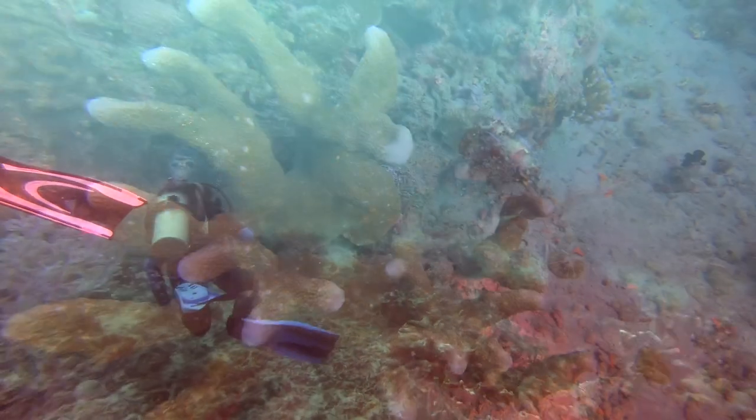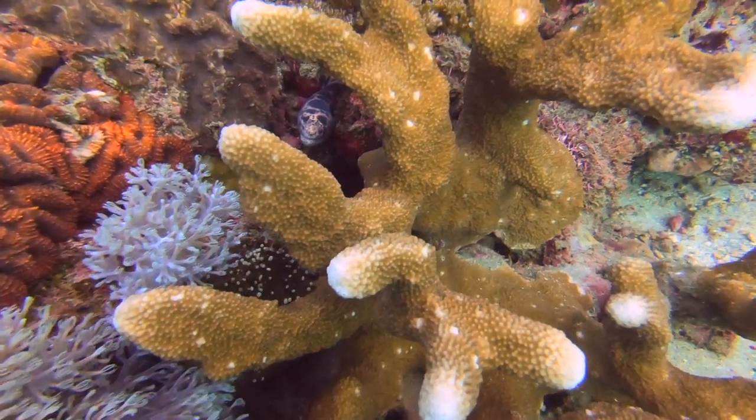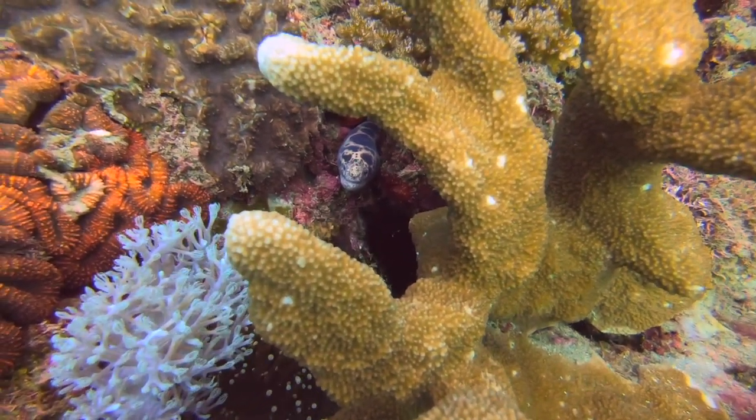First up is a spotted moray. This eel lives in reefs in the West Pacific and Indian Oceans. They are recognized by their white or grey bodies with irregular black spots that can join up to make large black splotches.